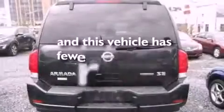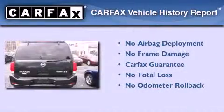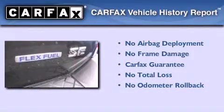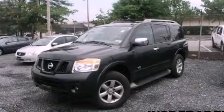This vehicle has less than 47,000 miles, and qualifies for the Carfax buy-back guarantee. Call now to find out how you can own this breathtaking automobile.